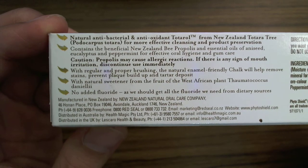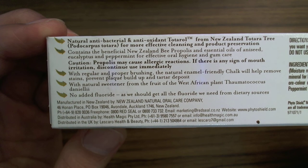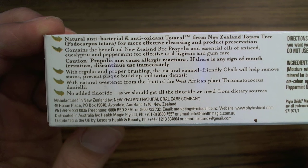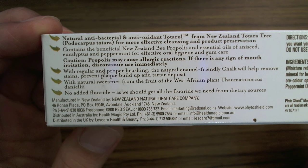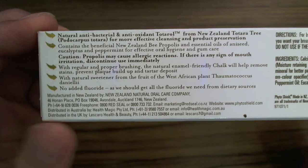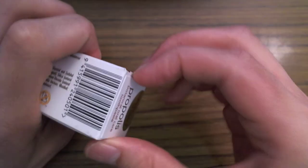According to the box, the benefits include being good for your gums and all the usual things that most toothpaste brands tend to emphasize. But as I said, I'm really happy with this.